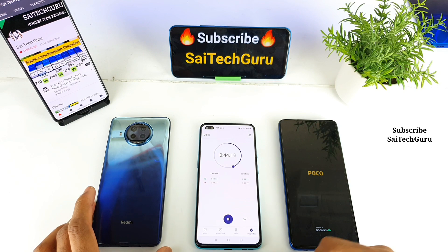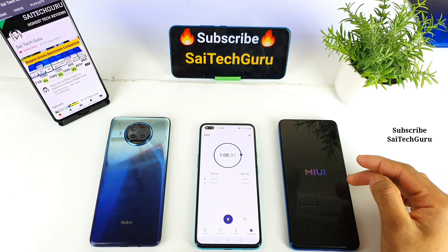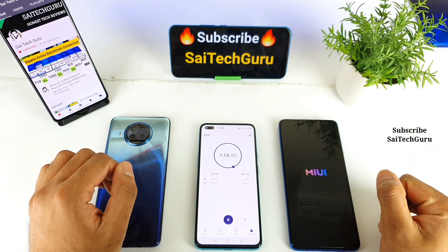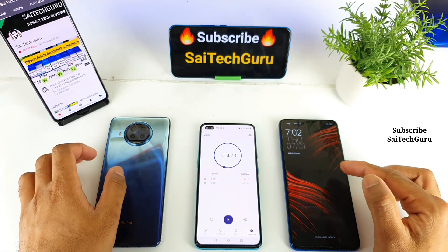Let's see how long the POCO X3 is going to take to restart. It is still showing the POCO logo. As you can see the logo is loading up, and the time is around 1 minute and 13 seconds, about 15 seconds. Finally the logo has been loaded in the POCO X3 successfully.